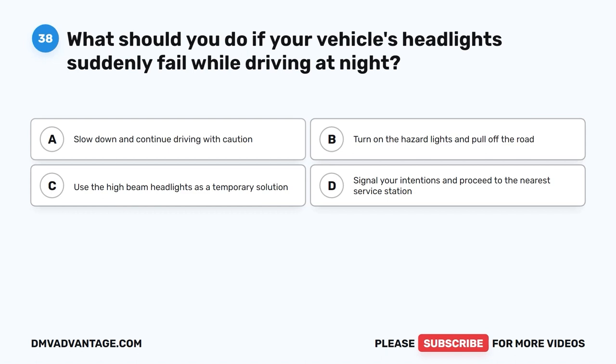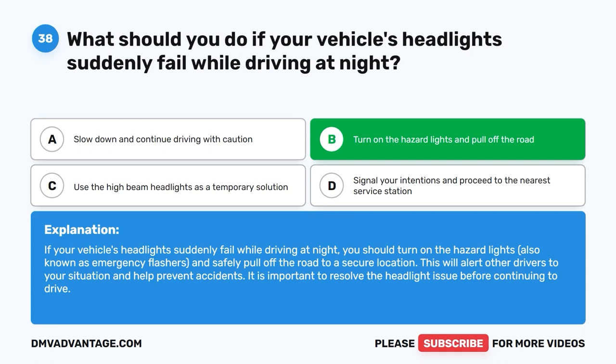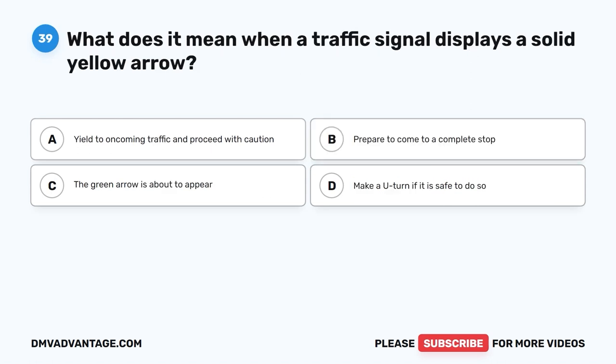Question 38. What should you do if your vehicle's headlights suddenly fail while driving at night? A. Slow down and continue driving with caution. B. Turn on the hazard lights and pull off the road. C. Use the high-beam headlights as a temporary solution. D. Signal your intentions and proceed to the nearest service station. The correct answer is B. If your vehicle's headlights suddenly fail while driving at night, you should turn on the hazard lights, also known as emergency flashers, and safely pull off the road to a secure location. This will alert other drivers to your situation and help prevent accidents. It is important to resolve the headlight issue before continuing to drive.